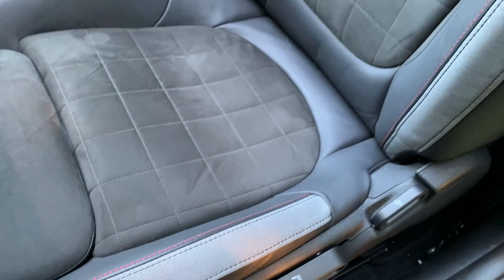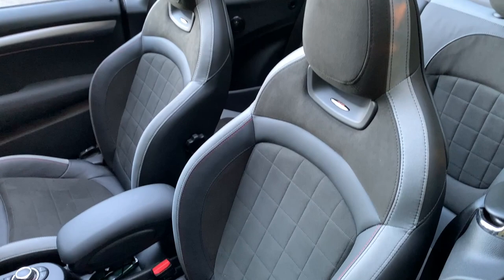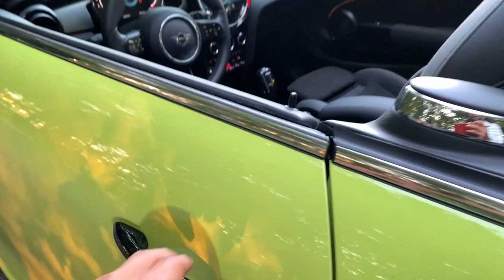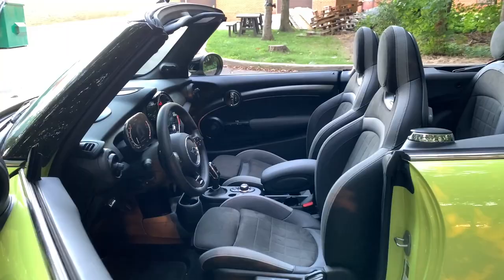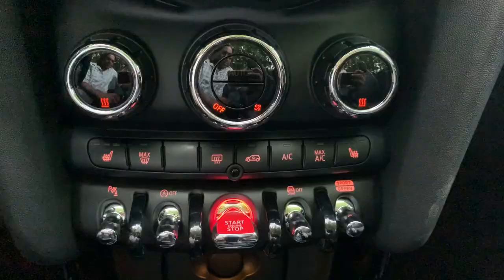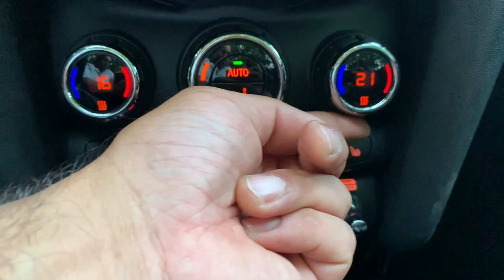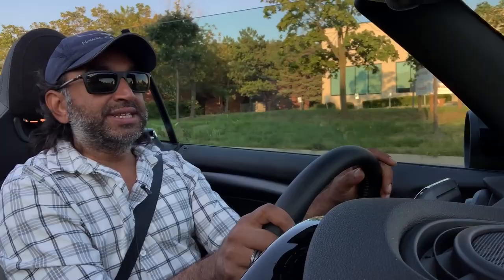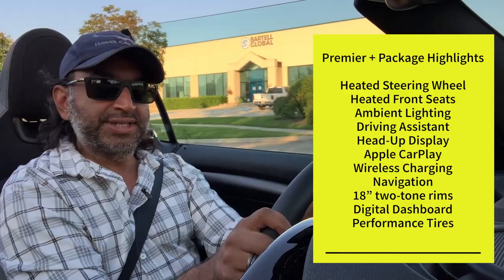Good side bolsters and thigh bolsters — no driver fatigue, just a lot of fun driving. Seats make a big difference in how you feel in the car and everything is exactly where it needs to be. Drive modes are just to the right of the gear shift. Upgraded options on this tester include a heated steering wheel and heated seats as part of the Premium Plus package, along with ambient lights and Apple CarPlay.